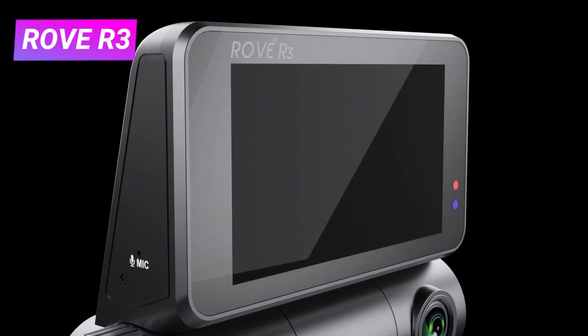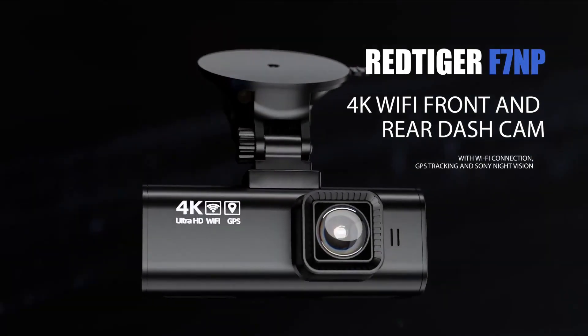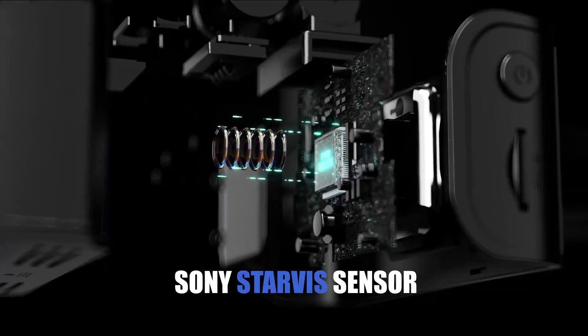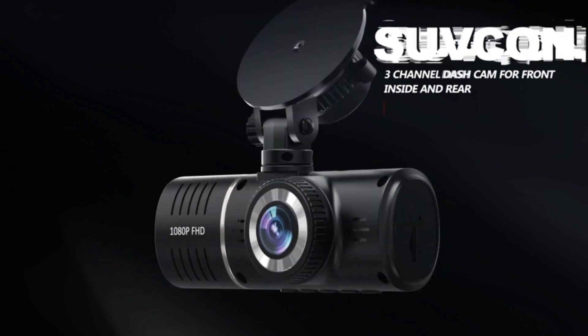Feeling vulnerable on the road? Worrying about hit and runs or needing evidence in case of an incident? Look no further. This video unveils the top 5 dash cams, catering to different budgets and needs.